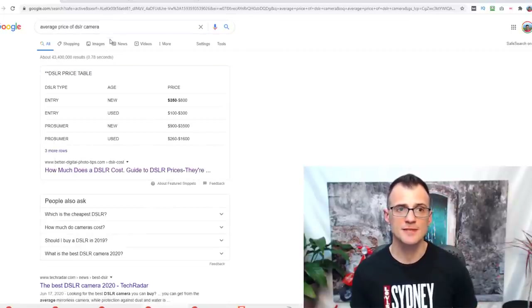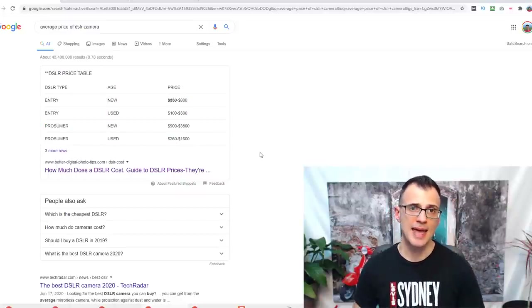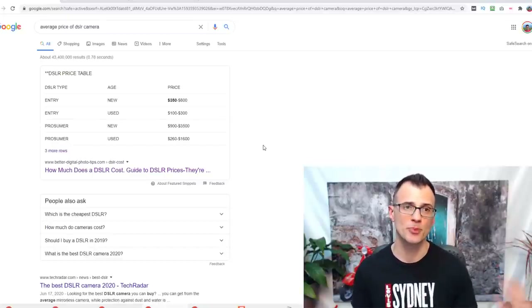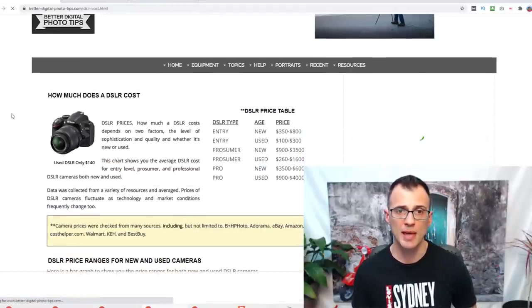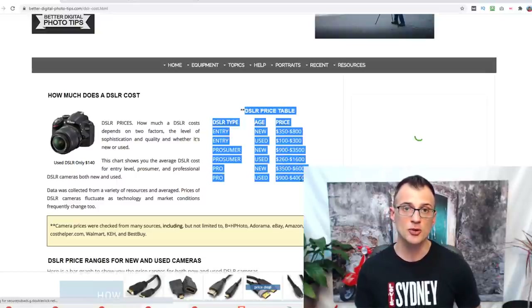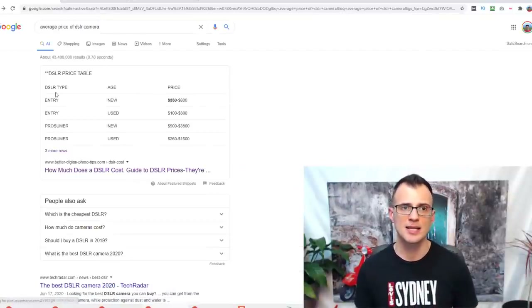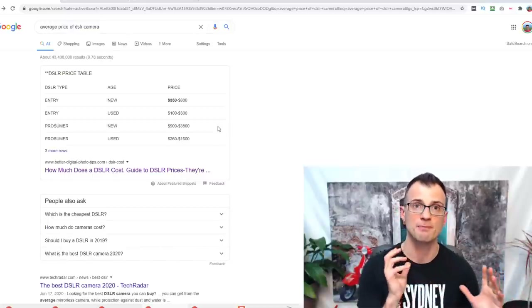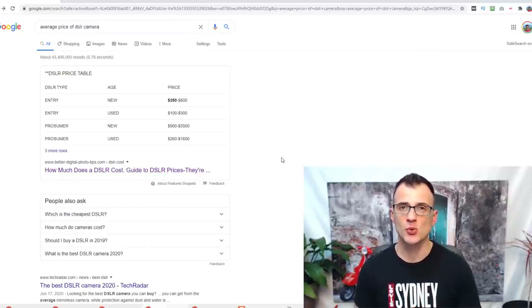Another example: searching 'average price of DSLR camera' brings up a snippet that looks like a table — impossible to miss — attracting a lot of attention and traffic. The site BetterDigitalPhotoTips.com put together a table, and Google treats structured data in a special way, displaying it prominently. Properly structuring your content, including data tables, and correctly formatting headings for list-type articles is critical to getting as much traffic as possible.